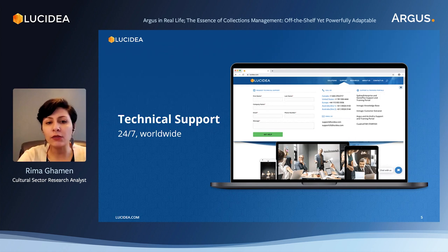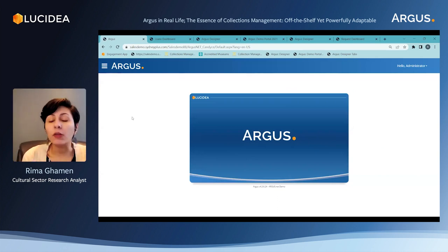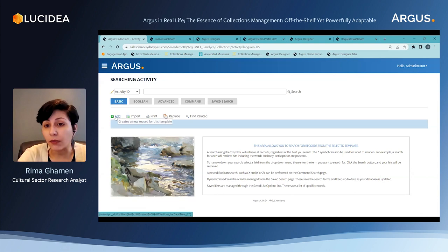Argus is built for museums and cultural institutions' collections, answering the specificities of the field and accommodating permanent collections. We're going to take a look at different areas and components of Argus to see what options are available. What I see on this screen is the admin interface — I'm logged in as an administrator, so I have access to the entire system. We're going to begin with the activity area. In activities, we're recording all different types of information that are related to the collections but are not directly descriptive of the objects.